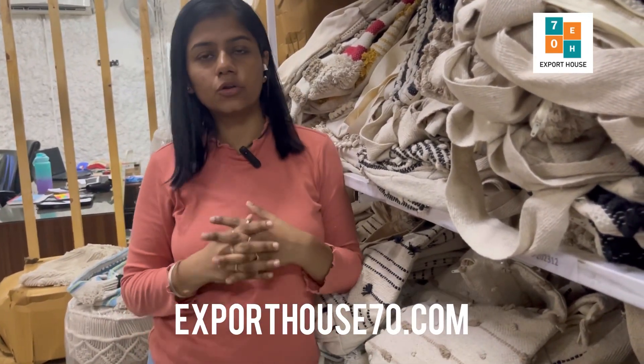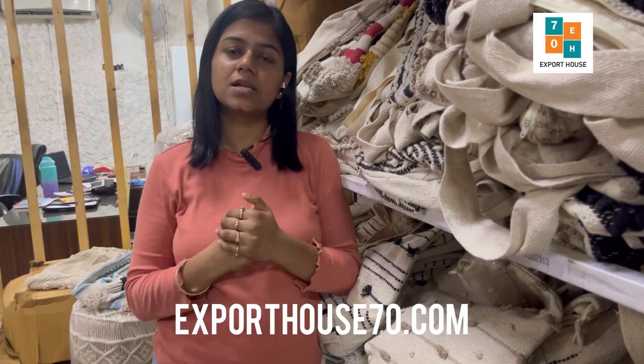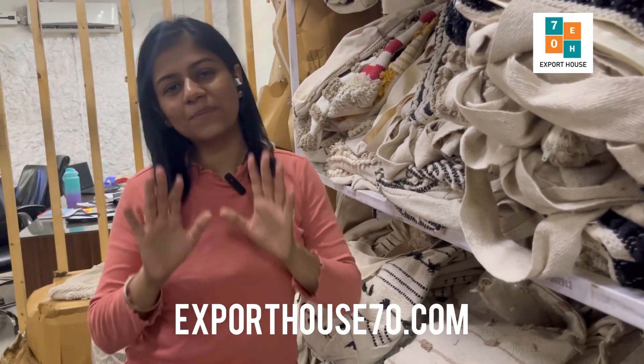To shop these articles you can visit our website exporthouse70.com, and also you can visit our stores — we are based in Mahali, Delhi, and Goa. Thank you for watching, bye!